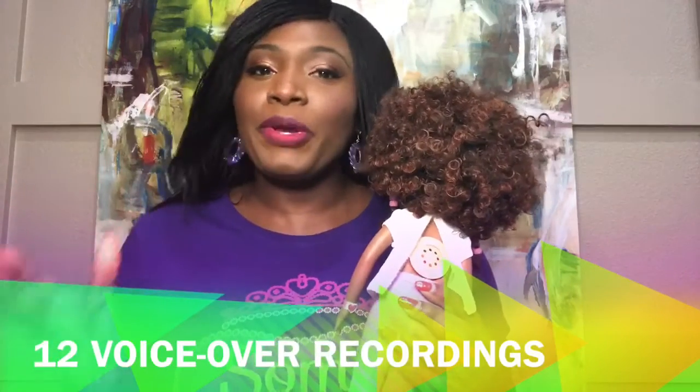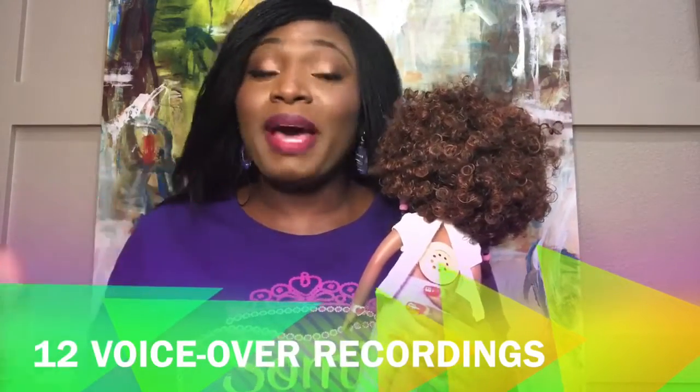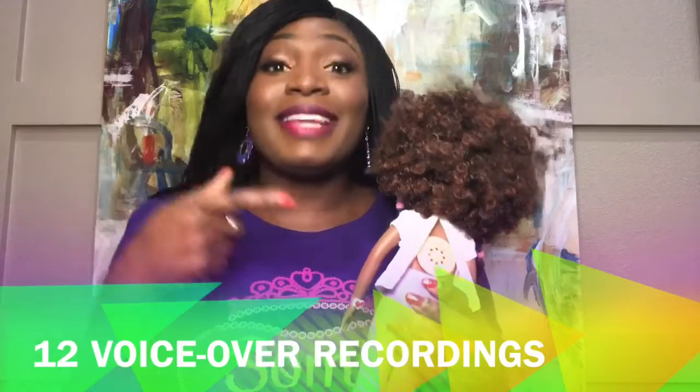She teaches various computer science concepts such as algorithm, code, JavaScript, web page, binary numbers, condition, loop, artificial intelligence, cyberbully, and much more. Let's take a listen.